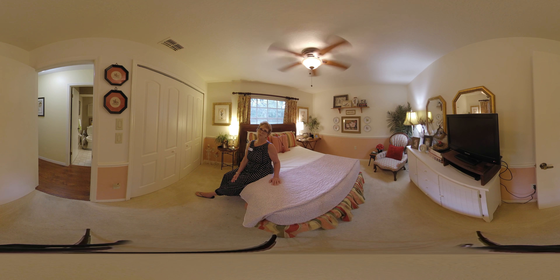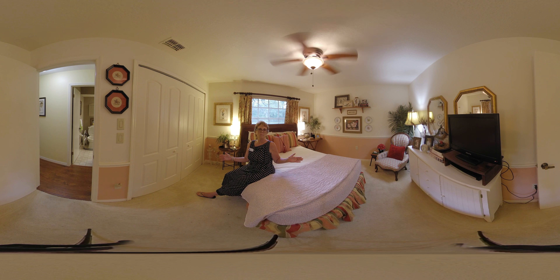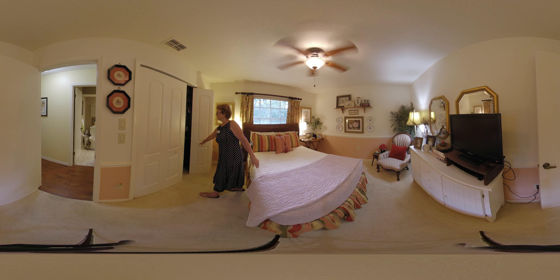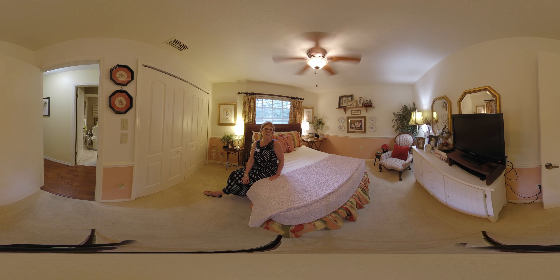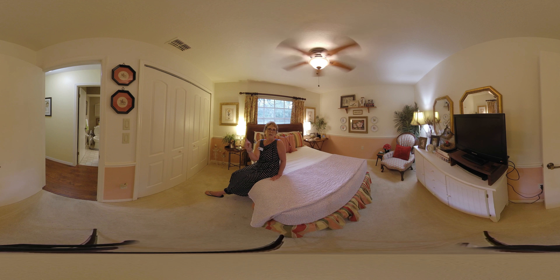Welcome to bedroom number two. Again, really good size bedroom. Large closets here. Light and bright with the big windows. What I love about this bedroom is it's right across from the bathroom.